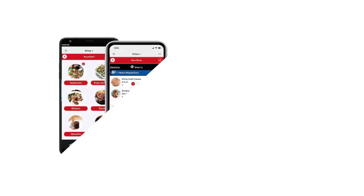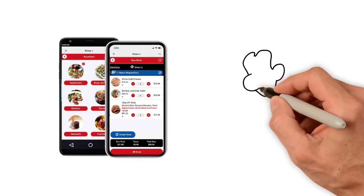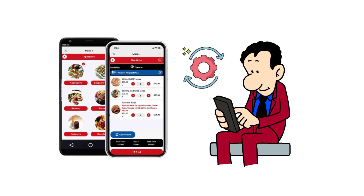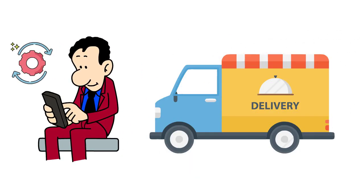Online ordering has never been easier with the Massa Plus online ordering option. A single click in your back office will create your store and link directly to your database. Updates are instantly sent to your online store. Use this with dine-in, to-go, curbside pickup, or delivery orders.